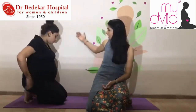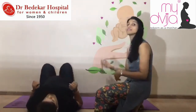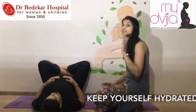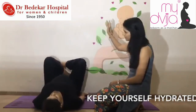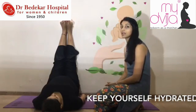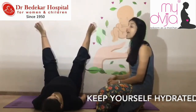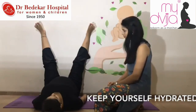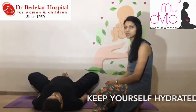Next exercise is leg raises. You need to lie down next to a wall with your legs raised on the wall. If you feel uncomfortable or out of breath, take a break, have a sip of water, then continue. Fold your legs and place them on the wall, then slowly straighten them. Hold this position for 5 to 10 breaths. Once done, spread your legs as per your comfort and hold for 5 breaths. Then do butterfly position — both feet joined, knees apart — and hold for 5 breaths.